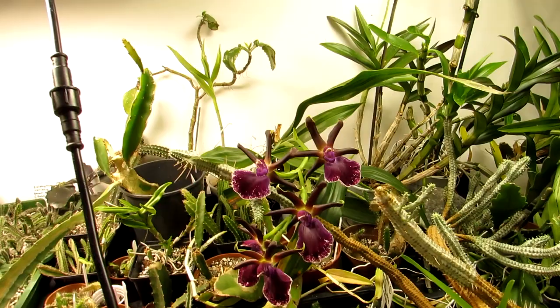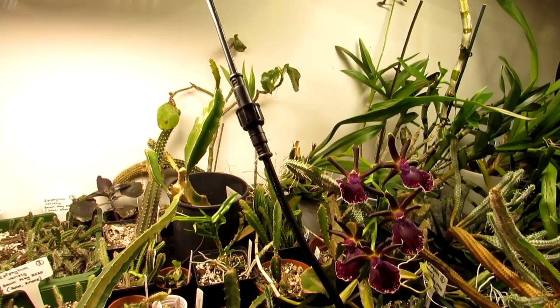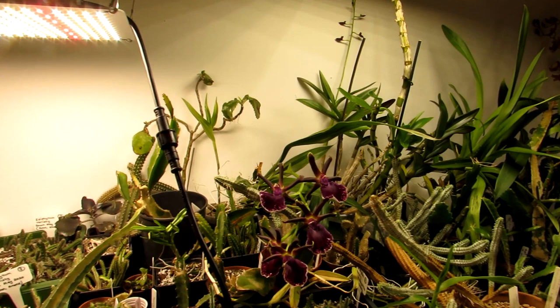The answer to that question — personally, in my experience, do grow lights encourage insect pests? Well, sadly, yes.